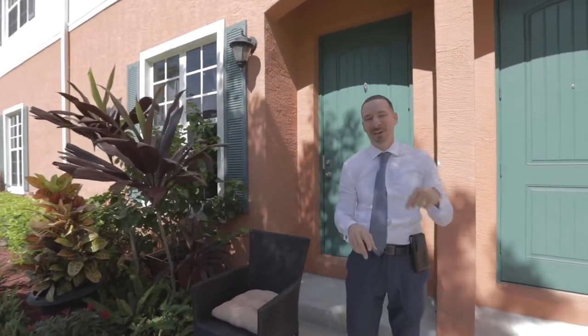Hey, Mike Lachance here, Location Real Estate. Come check out my newest listing at 713 Southwest 2nd Lane here in Pompadour Beach. Let's go.